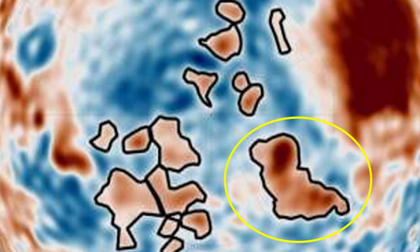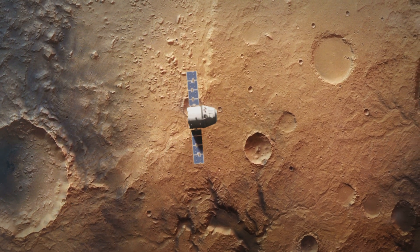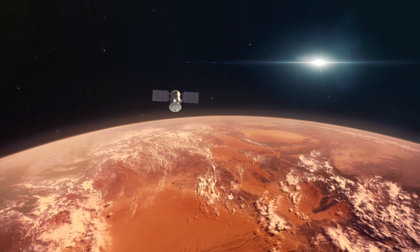A buried Martian dog, ancient lava plumes, and invisible blobs hiding under ancient seas — Mars keeps surprising us, and we've only scratched the surface.